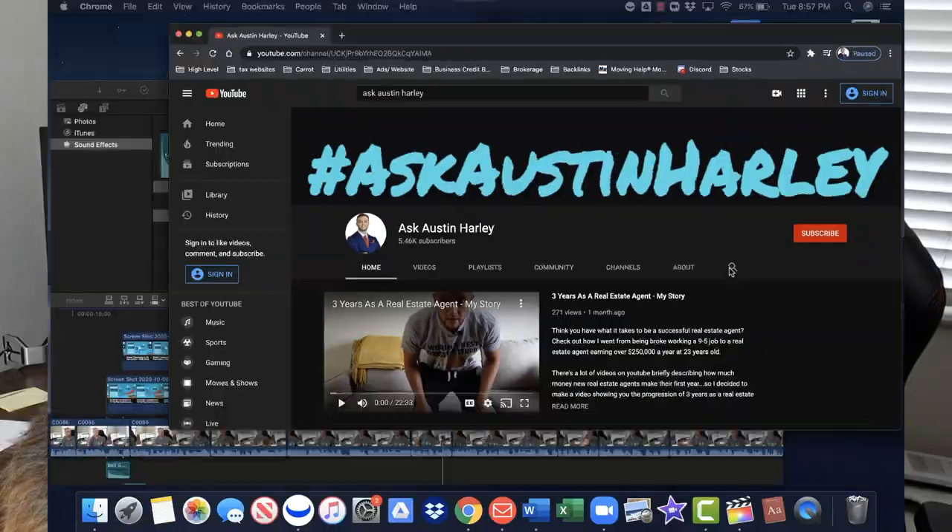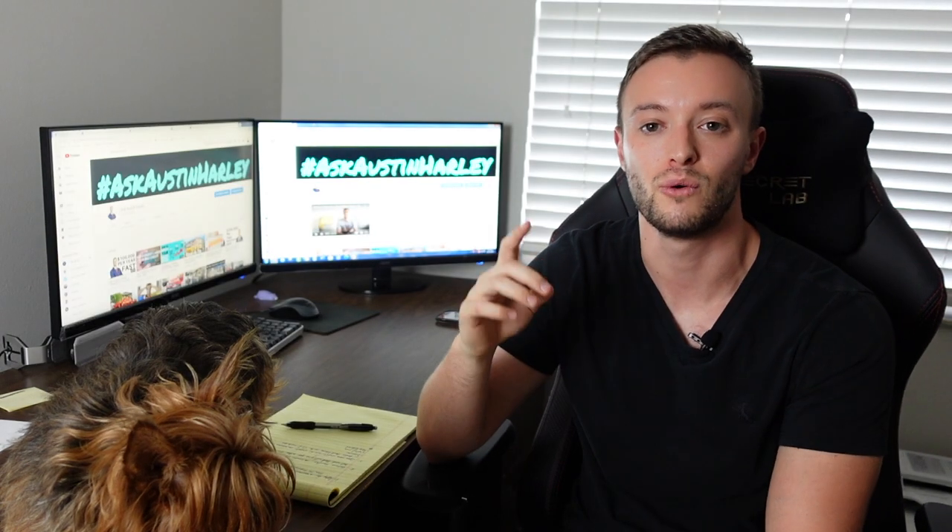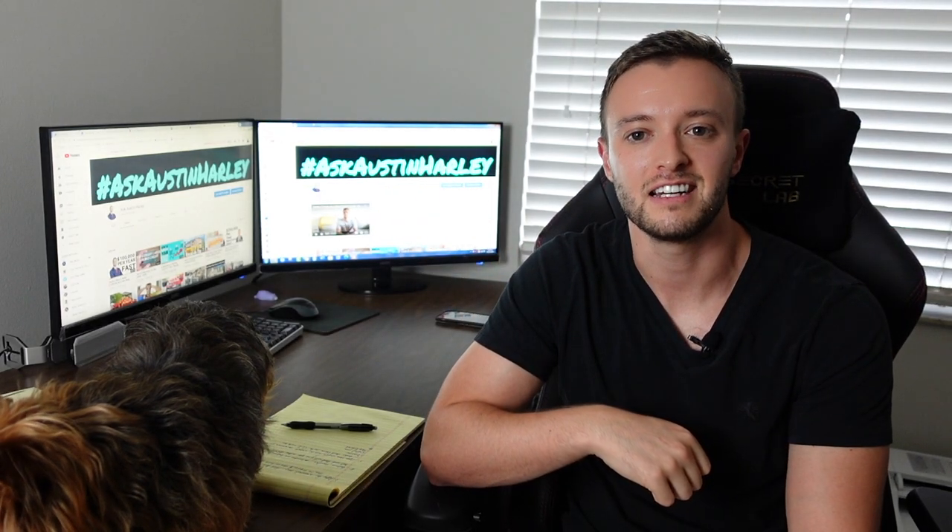Anyway, I hope you enjoyed the video. I tried to keep it straight to the point. If you enjoyed this content, give it a thumbs up. Don't forget to subscribe to this channel for new credit videos every single week, plus videos about real estate and building wealth. Catch you guys on the next one.